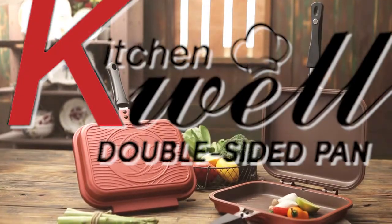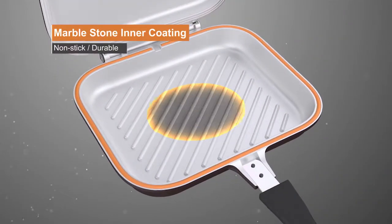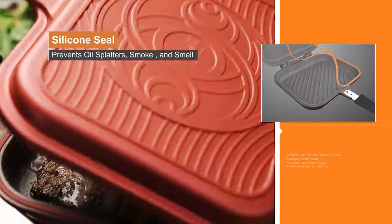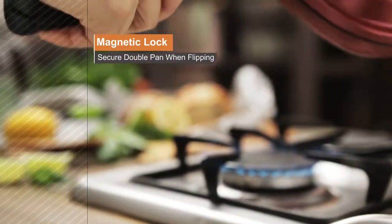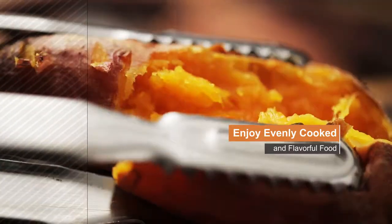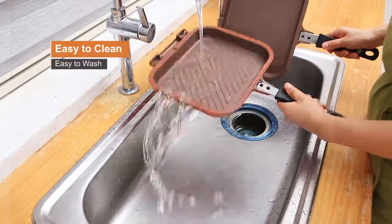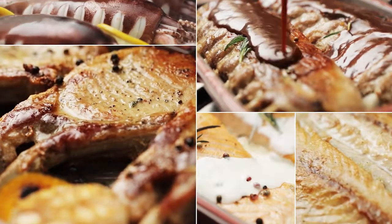With the Kitchenwell Double-Sided Pan, make your family feel that there's no place like home when preparing and enjoying flavorful meals. Cook juicier, tastier and large amounts of food for the whole family in less time in the most convenient way. The Kitchenwell Double-Sided Pan eliminates the need to flip the food once in a while. By just flipping the pan, you can already cook your signature dish to perfection. Experience effortless cooking and have a taste of restaurant-style meals at the convenience of your own kitchen.